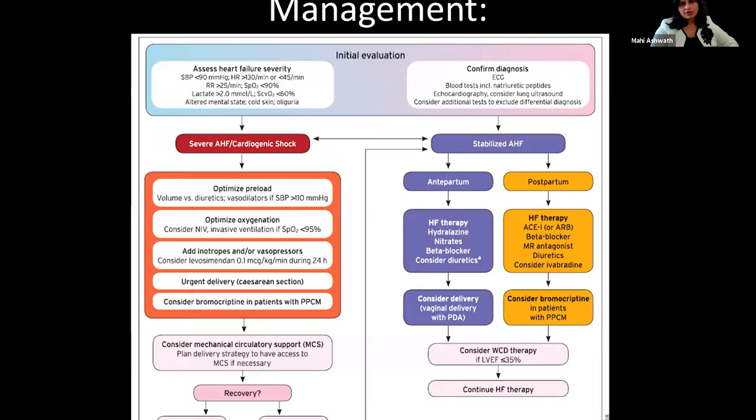Management depends on the severity of presentation. If they are in cardiogenic shock, manage accordingly by optimizing preload, oxygenation, and so on. Urgent delivery can be considered along with mechanical circulatory support or even transplantation if needed. If the patient is stable and in the antepartum period, heart failure therapy mainly centers on hydralazine, nitrates, and beta blockers. Diuretics can be considered but remember they can decrease placental perfusion, so dose regulation is important.